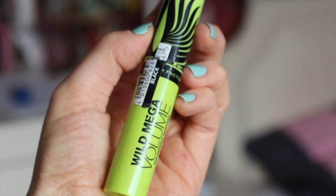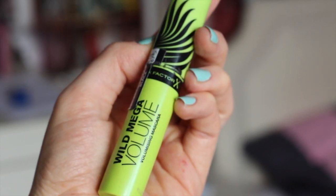Finally I use my Wild Mega Volley mascara by Max Factor, and I'm finished.